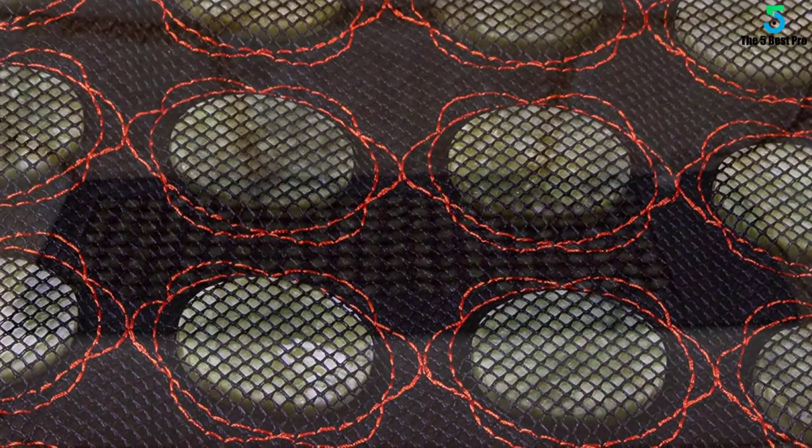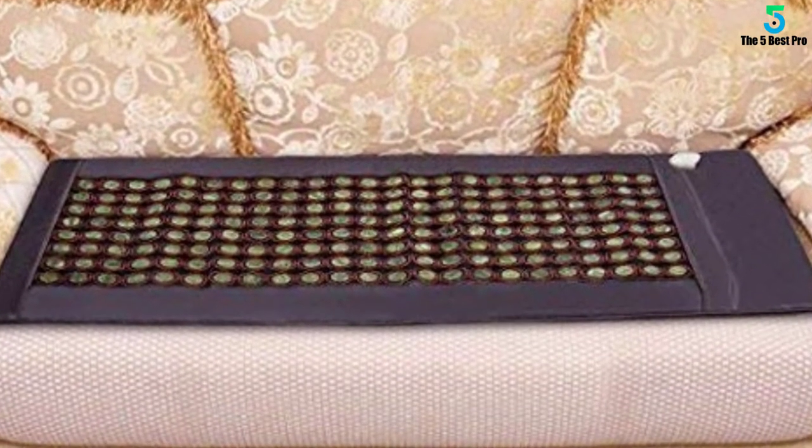The heating mat also provides negative ion therapy that is safe on your body parts.